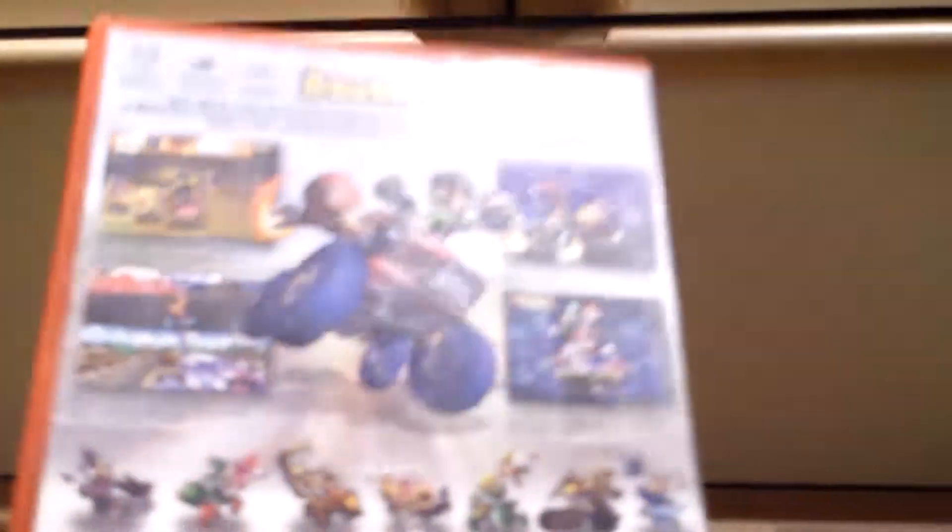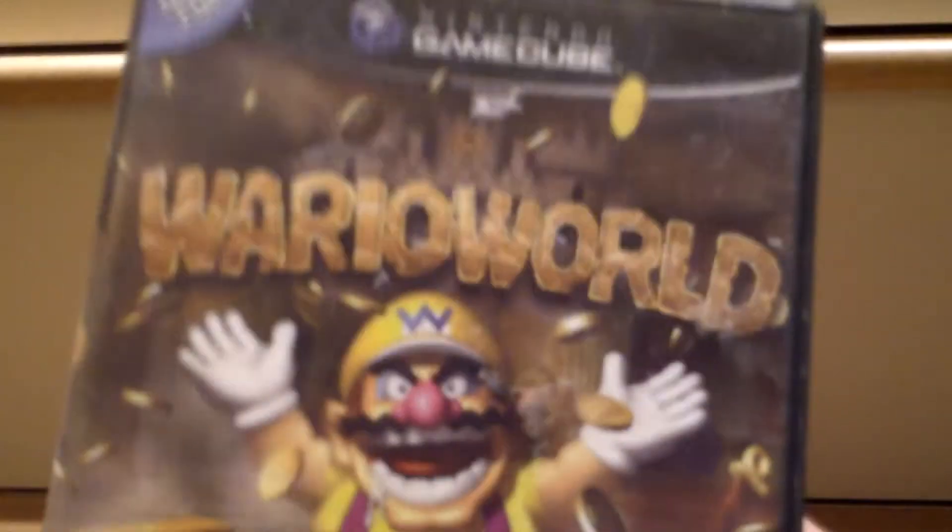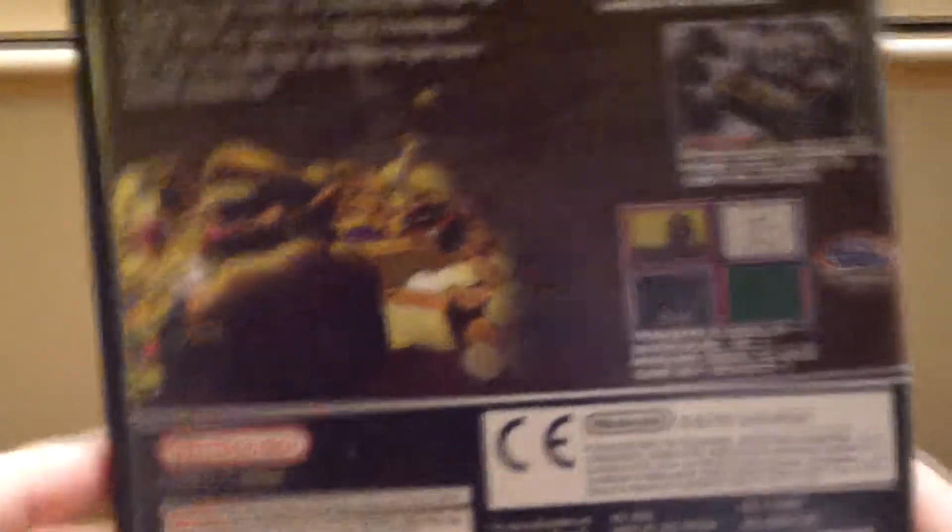Double Dash is a really fun Mario Kart racer — it's really fun, and yes, it's one of my favorite games on the GameCube. Last of all, we have Wario World. This game is really fun; it has really cool enemies, and for once Wario is actually in a game where you can beat up monsters and kick some butt.